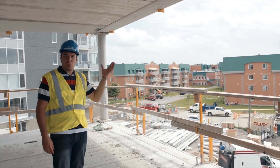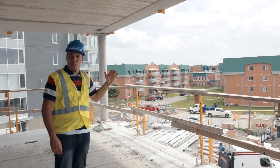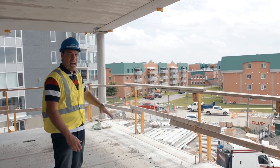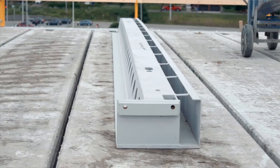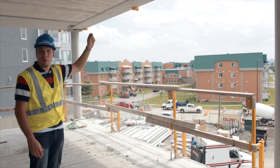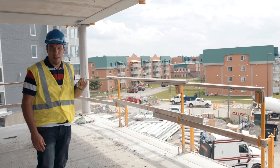Here we have a delta beam edge beam that allows for a full view from floor to ceiling. If you have a curtain wall and want a full window from floor to ceiling, you can achieve this with this edge beam that only projects down about half an inch from the hollow core slab.